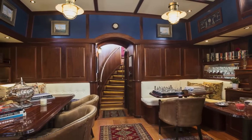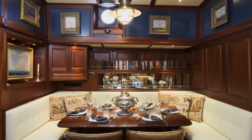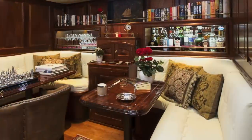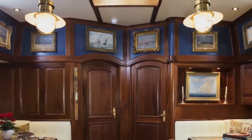Further forward, the full beam lower saloon has a handsome dining table to starboard and L-shaped settees with coffee tables to port. A large traditional lantern butterfly hatch in the overhead gives plenty of light and air. Headroom is astonishing and really accentuates the feeling of space.